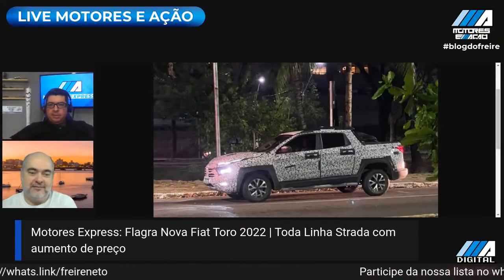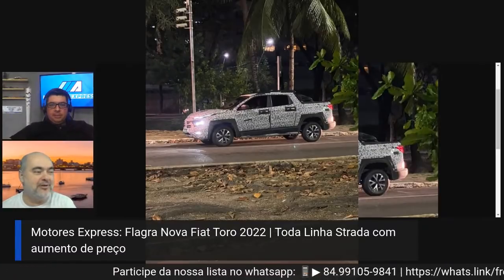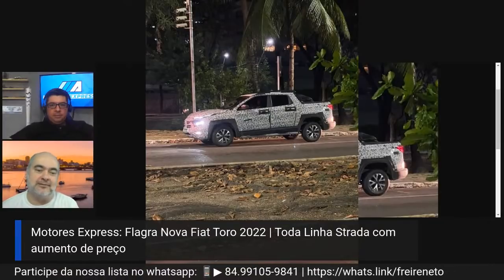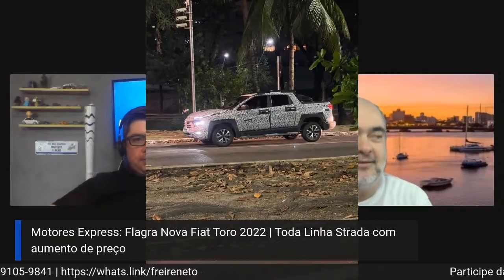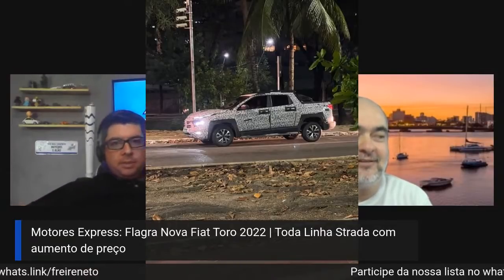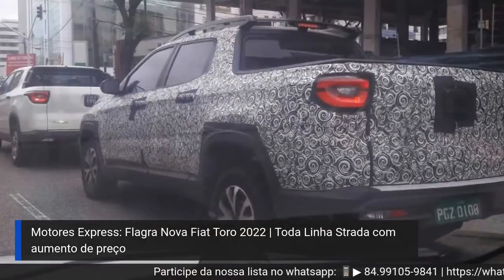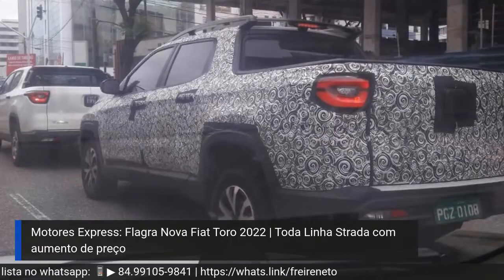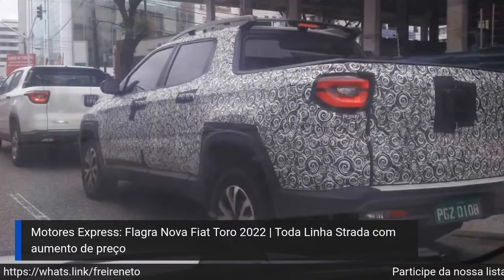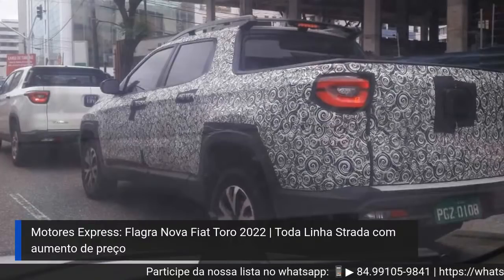É isso aí, e o disfarce tá bem feito, que engana direitinho. Quando eu olhei a primeira vez achei até que ela tava um pouco alongada, mas depois eu vi no detalhe que é simplesmente o modo de aplicação dos adesivos que gera essa impressão. Mas o que será que vem de novo além de motor? Não consegui perceber nenhum detalhe de design novo.